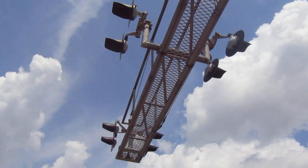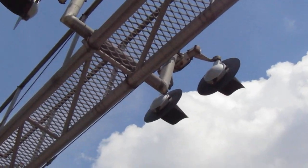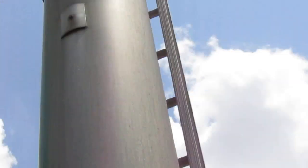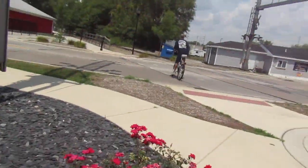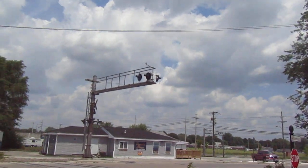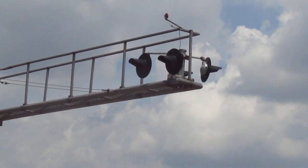We have four pairs of SafeTran 8-inch lights on the overhead up there — once again they are incandescent. This crossing is bell-less. I think it did have bells but the city of Kokomo or maybe even Norfolk Southern removed them. You can see up there there's that gate light once again.